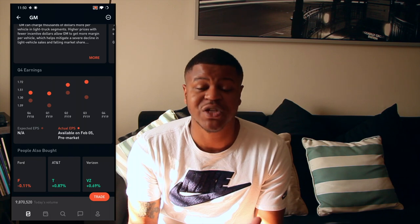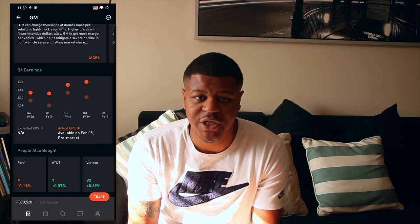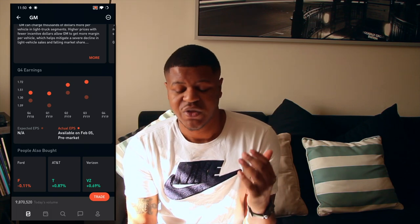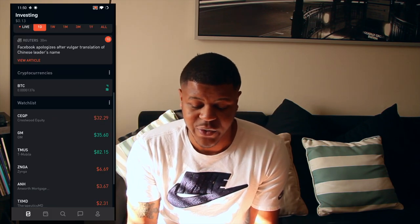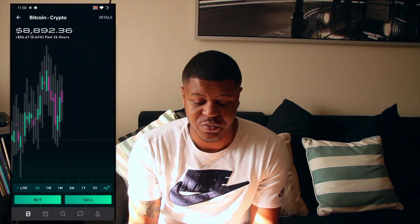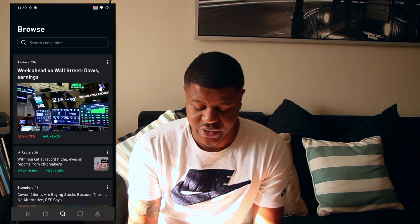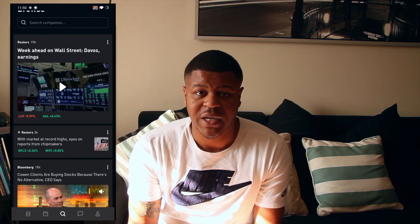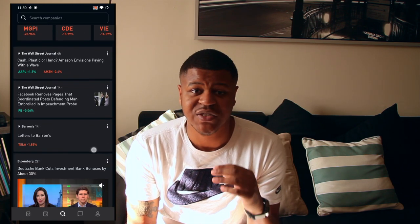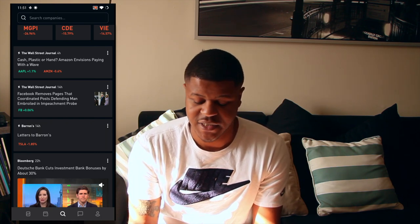Buying stocks just because you think it's cool isn't necessarily the best investment advice. But I think this is a great way to get started into investing. It's totally free — it doesn't cost you anything to trade, nothing to start your account, and there are no account minimums. You don't have to put $500 in here; you can literally put 13 cents in and use the app. You can also buy cryptocurrency like Bitcoin in here.